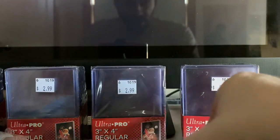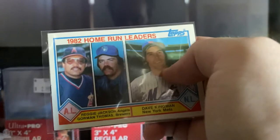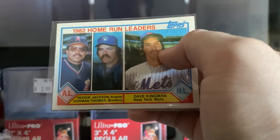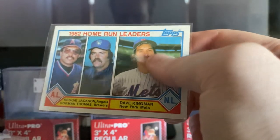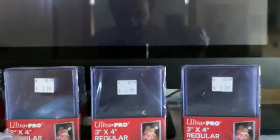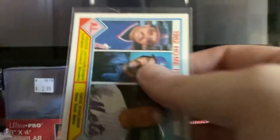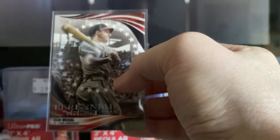Then this one — actually three cards came in this sleeve. This is the 1982 Home Run Leaders featuring Reggie Jackson, Gorman Thomas, and Dave Kingman. I believe this card is from 1983 — yes, 1983 Topps. On the back is Stan Musial, Perennial All-Stars, from the St. Louis Cardinals — one of the best players ever. So this has Reggie Jackson on the front and Stan Musial on the back.